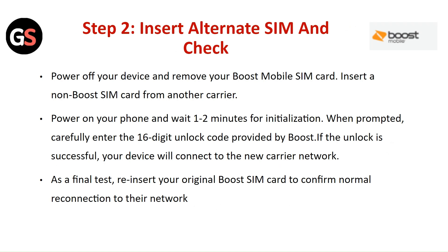Step 2: Insert an alternate SIM. Power off your device and remove your Boost Mobile SIM card. Insert a SIM card from another carrier, then power on your phone and wait one to two minutes for initialization. When prompted, carefully enter the 16-digit unlock code provided by Boost. If the unlock is successful, your device will connect to the new carrier network.